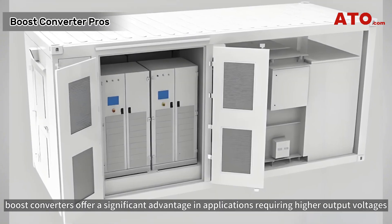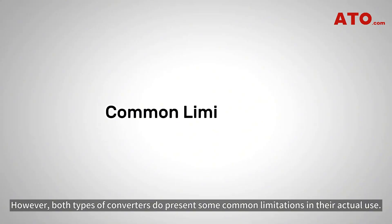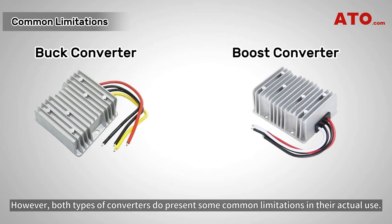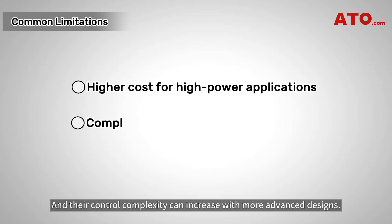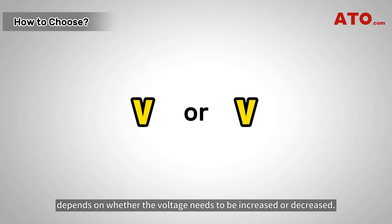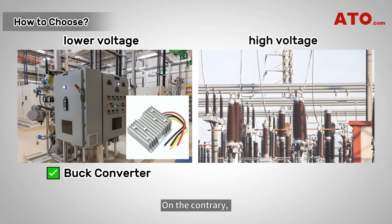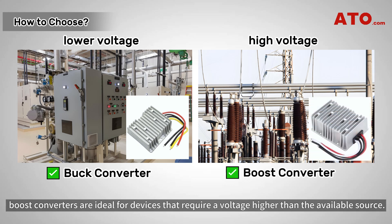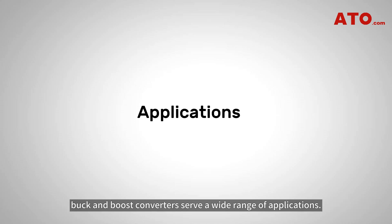Boost converters offer a significant advantage in applications requiring higher output voltages because of their ability to step up voltage. However, both types of converters do present some common limitations in actual use — for example, they lead to higher cost when used for high-power applications, and their control complexity can increase with more advanced designs. Choosing between a buck and boost converter depends on whether the voltage needs to be increased or decreased. For a device that needs a lower voltage than its power source, a buck converter is appropriate; conversely, boost converters are ideal for devices that require a voltage higher than the available source. Since they both allow the given power source to operate beyond its normal voltage range, buck and boost converters serve a wide range of applications.